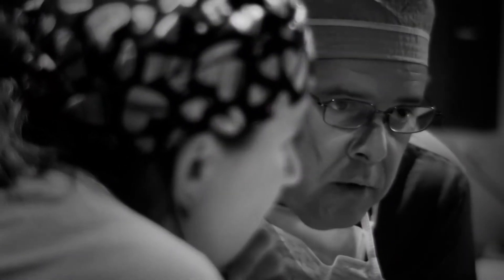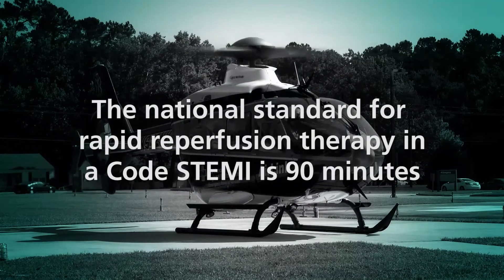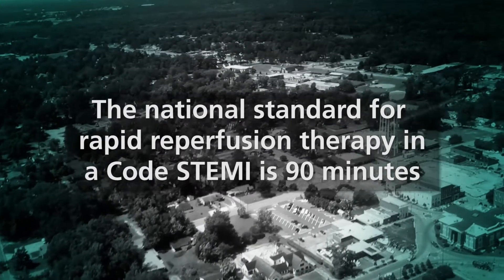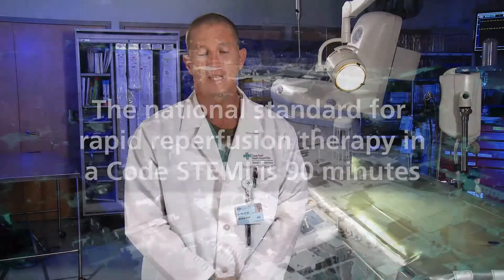It takes a team of people working together to get the patient to the cath lab for rapid reperfusion therapy. The national standard for reperfusion therapy in a STEMI is 90 minutes. Achieving it, particularly among those patients who live far from the nearest cath lab, requires a well-developed plan. Teamwork, dedication, and efficiency in every step of the process are critical — from the first responders, to the transfer team, to the hospital staff.